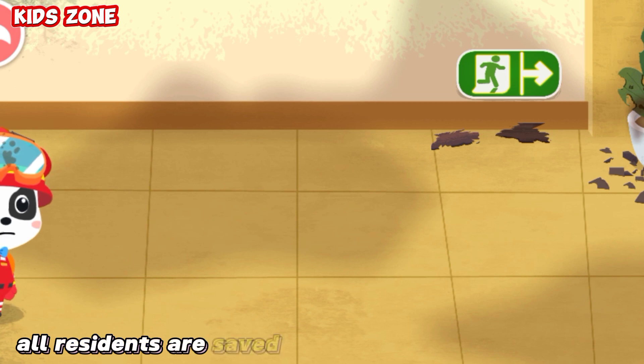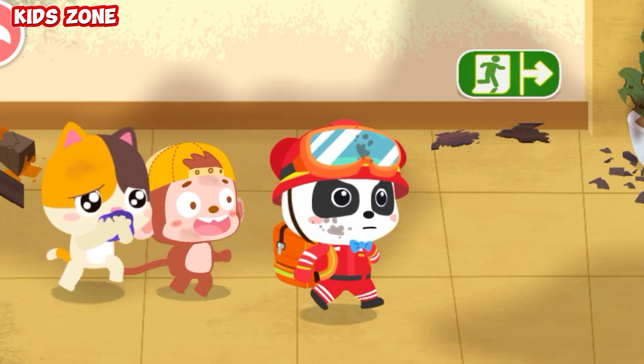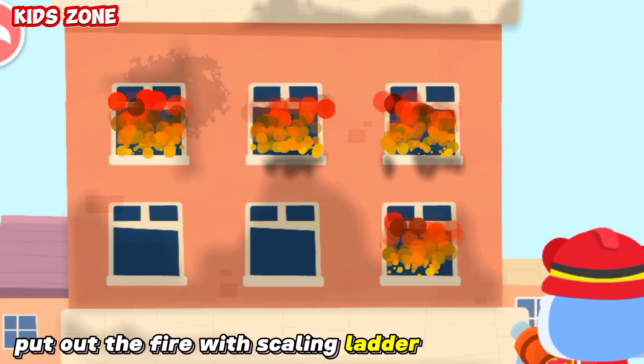All residents are saved. Let's get them to a safe place. Put out the fire with the scaling ladder and water cannon.